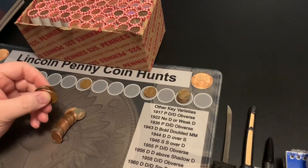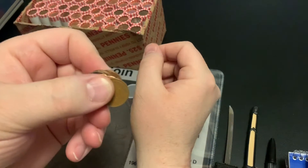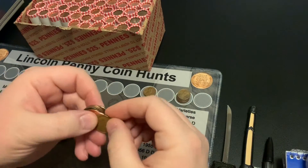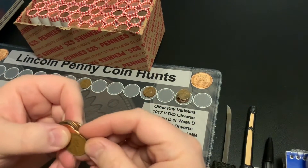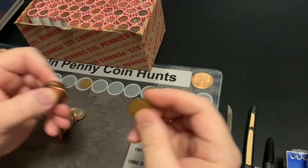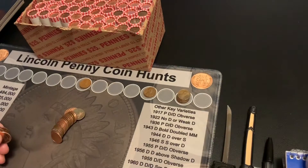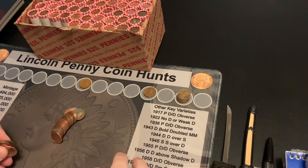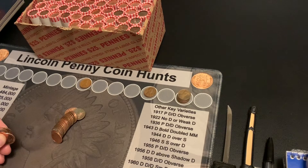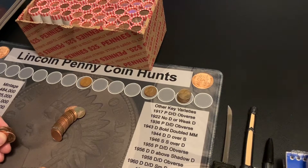Hi guys, I'm back. Just a few more coins into this roll and I have another backwards-facing wheat — my second one of the box, still in roll 4. This is a 1945 Philly. So two 40s wheats already in this box, off to a good start and I'm only in roll 4. I'll bring you back when I have another find.